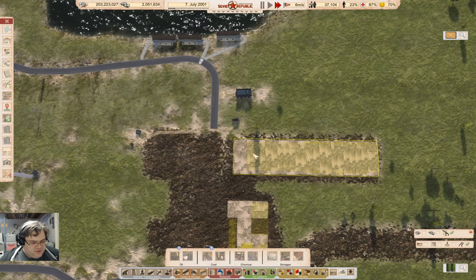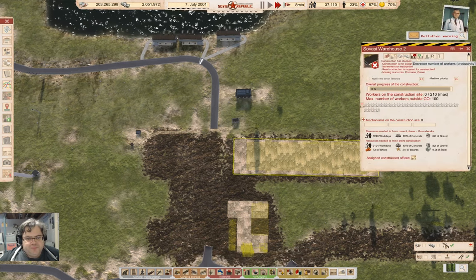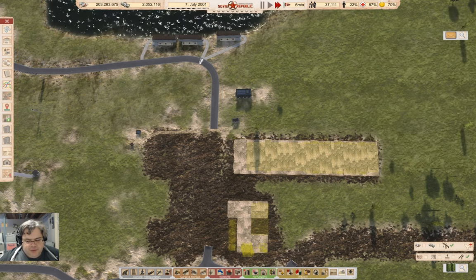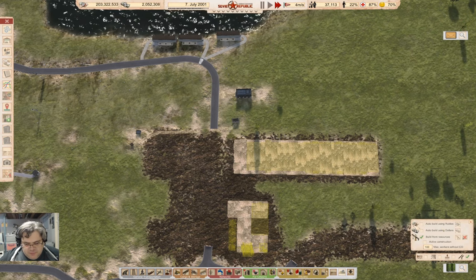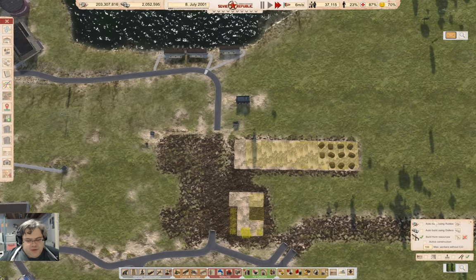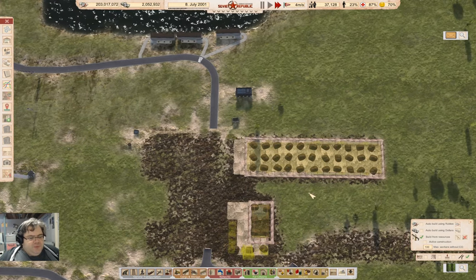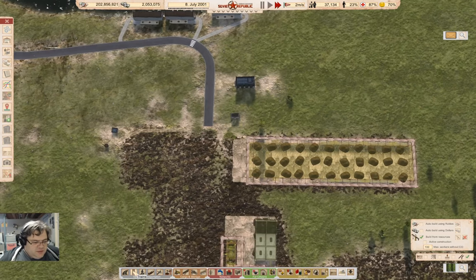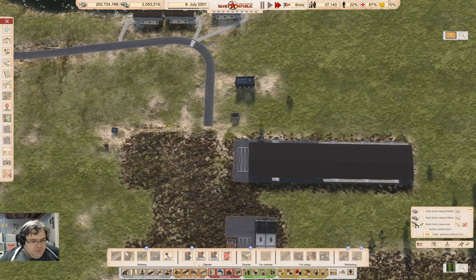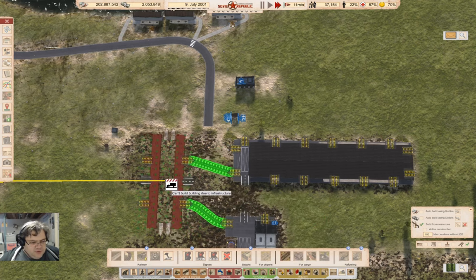Yeah, I'm going to need a train station here. Why don't I actually build it — that might not be the worst option. Build this too. So we build it and then go ahead and grab a cargo train station. Yeah, I can put the cargo train station right here.